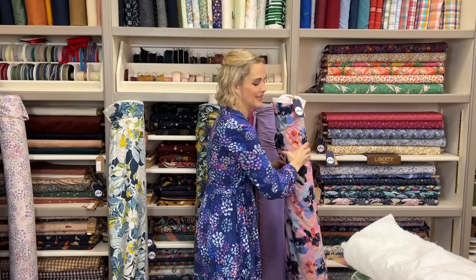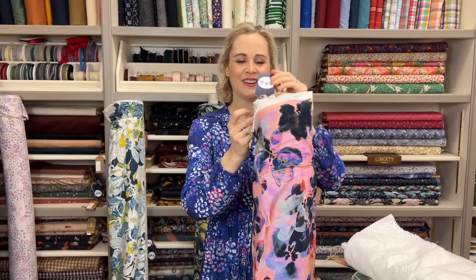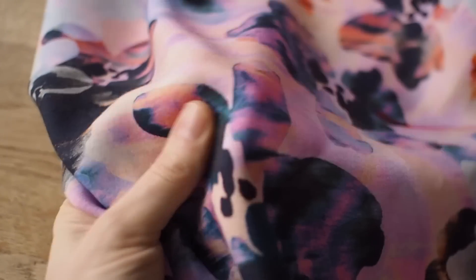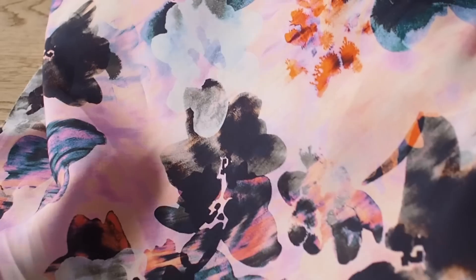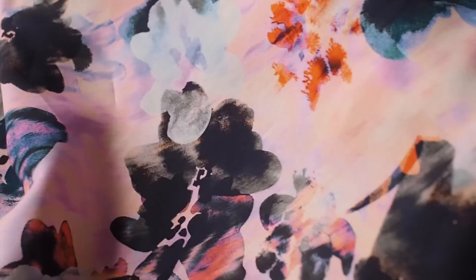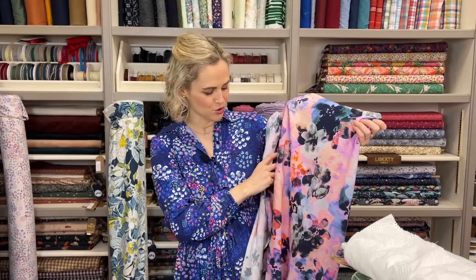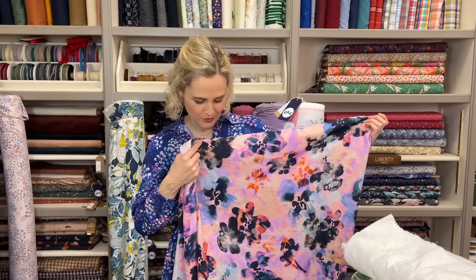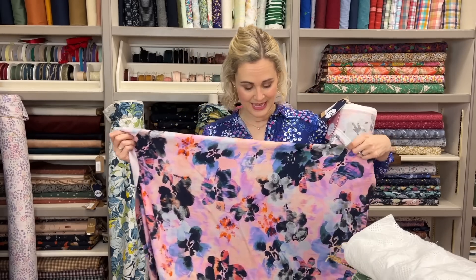The final one pairs perfectly with that amazing lilac viscose linen - this is the Neon Blurred Blooms, 100% viscose, plain weave, so it has that smooth matte finish. I absolutely love this one; it's got quite a digital vibe to it, almost like the prints are blurred a little - there's been quite a strong trend of that in fabrics recently. I just love the colors, it's absolutely gorgeous. No pattern matching needed and no need to line it, so it's a really lovely versatile one.